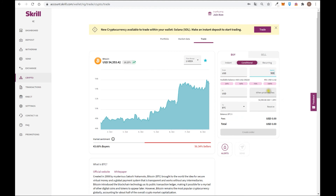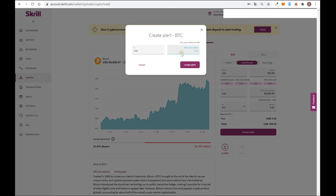If you want to buy with a conditional order, you click conditional, enter the amount you want to spend, and select the price at which you want to buy. For example, I only want to buy Bitcoin if it goes down to $50,000 — so I'm setting a condition. If Bitcoin goes down, I'll buy cheaper; if it keeps going up, Skrill will never execute the order. You can also create a price alert — for example, alert me if Bitcoin goes down to $50,000 or reaches $60,000.